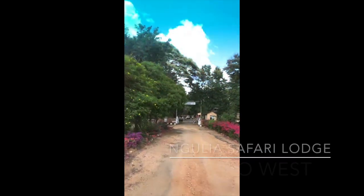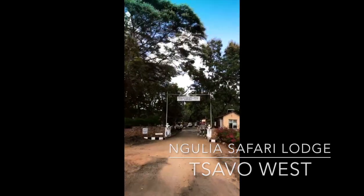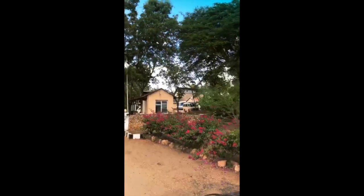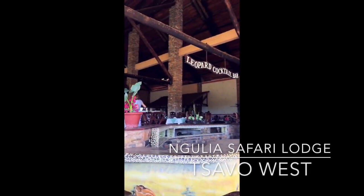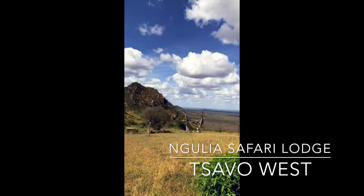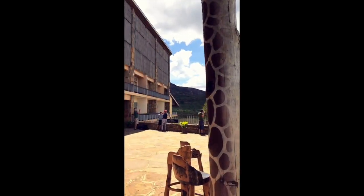We just arrived at our first lodge — it's called Nigulia Safari Lodge. 'Karibu' means welcome. We just arrived at the first lodge on our way, and this is the view — it's amazing. You can actually observe white animals and things from here. I'm so excited!